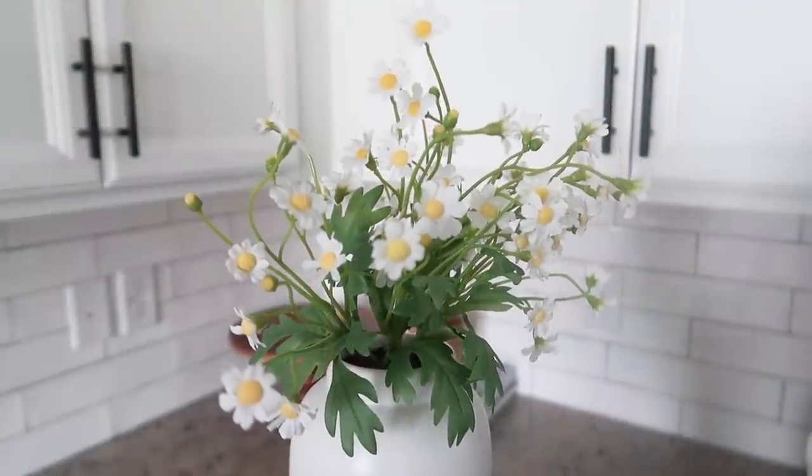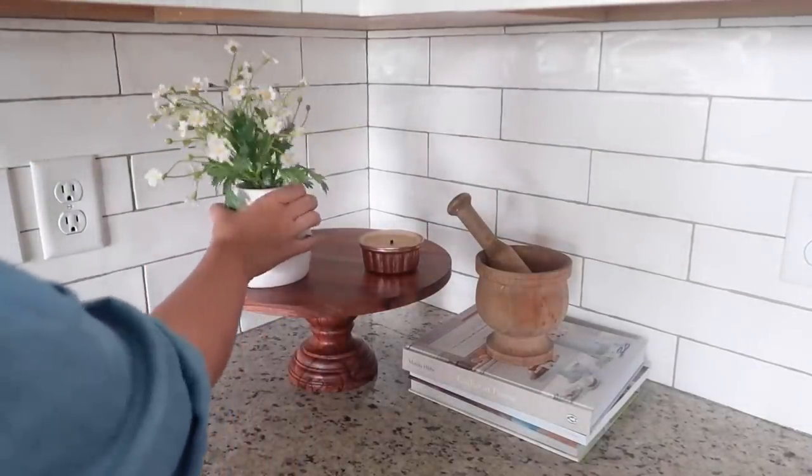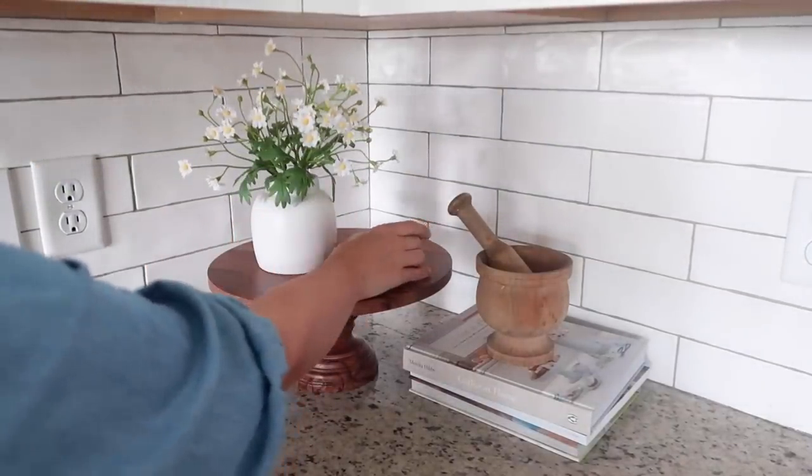I could not pass up these little potted daisies from Target and I thought they would look really cute on my pedestal here in the corner, just to bring a little life to this area.